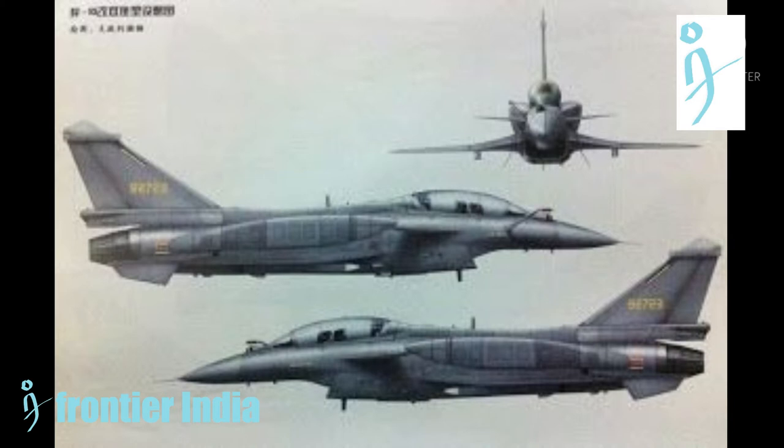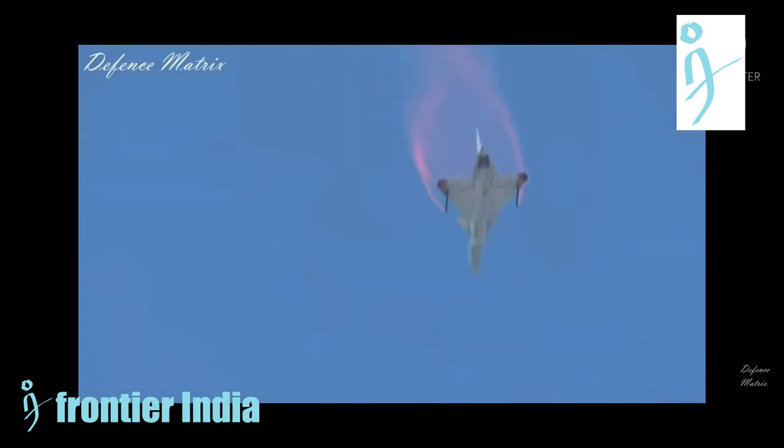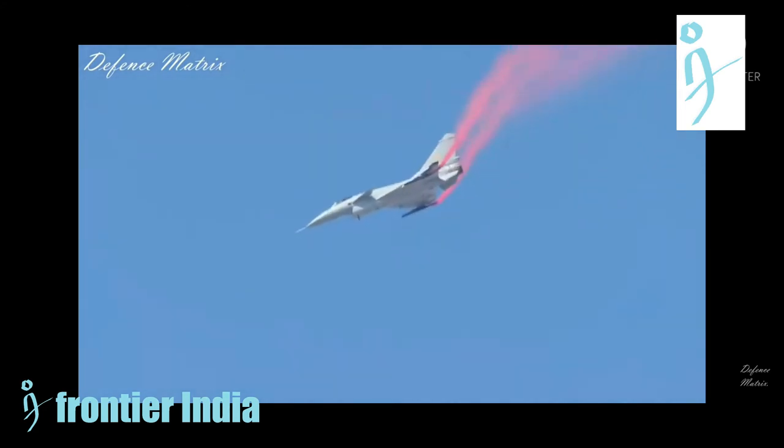Although the J-10C has upgraded avionics and features a new jet engine intake wrapped around the upper part of the fuselage, the air intake is a key visual differentiator of the model. The J-10C can also fire new Chinese air-to-air missiles, including some advanced long-range active radar-guided missiles.